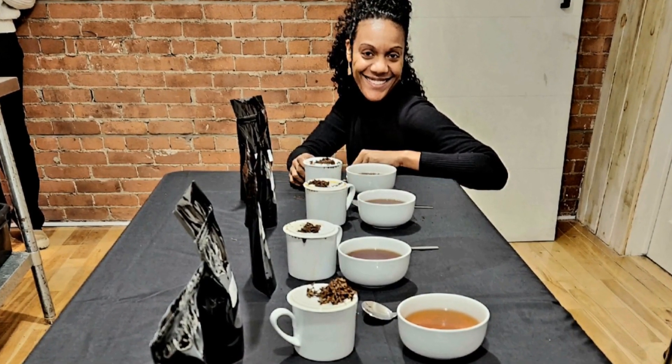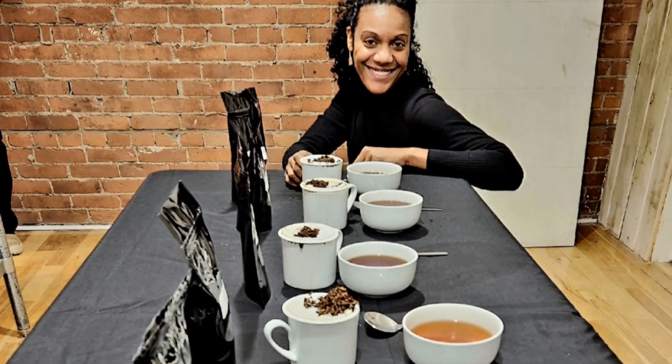All of this begs the question: what exactly is tea, and what is it not? Hey Upity people, this is Heather. I'm a student in the art of tea and my mission is to spread information and inspiration one cup of tea at a time. In this video we're going to get real specific on what tea actually is, and talk about how you can know if what you're drinking is the real deal.